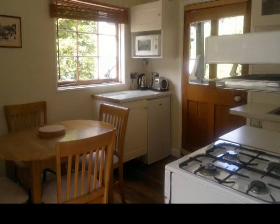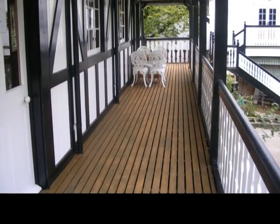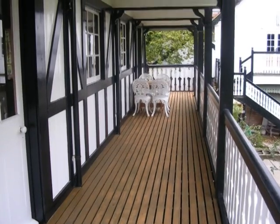Toad Hall has a fully equipped kitchen and a spacious lounge looking out onto the River Avon. Toad Hall also has a beautiful wooden balcony, perfect for gazing out onto the river and relaxing during your stay with us.